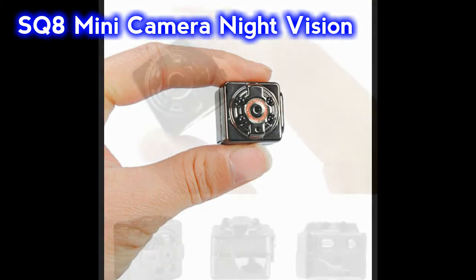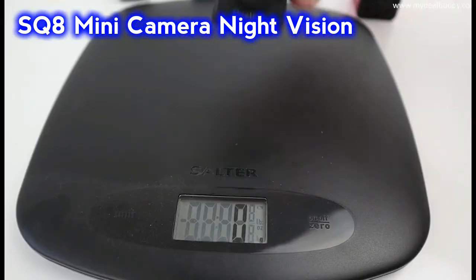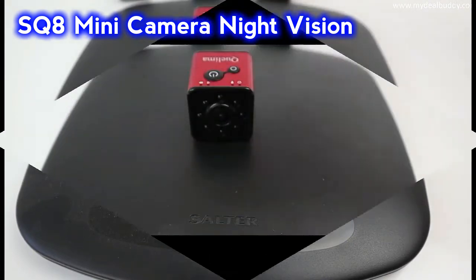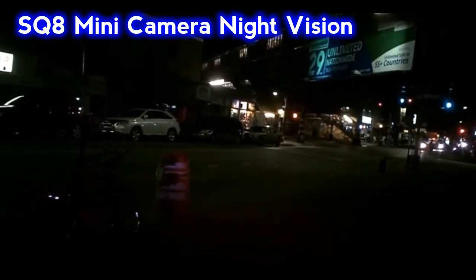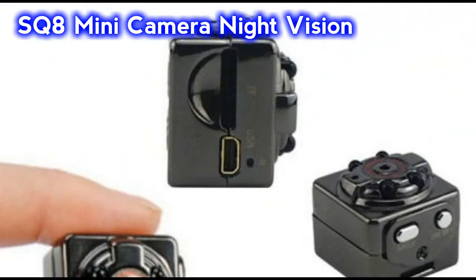SQ8 Mini Camera Night Vision. The SQ8 Mini Camera weighs just 2.39 ounces, or 7.8 grams. It has a 12 megapixel camera with video capture resolution of 1080 pixels. It has a 200 mAh lithium polymer battery and supports memory cards up to 32 gigabytes.